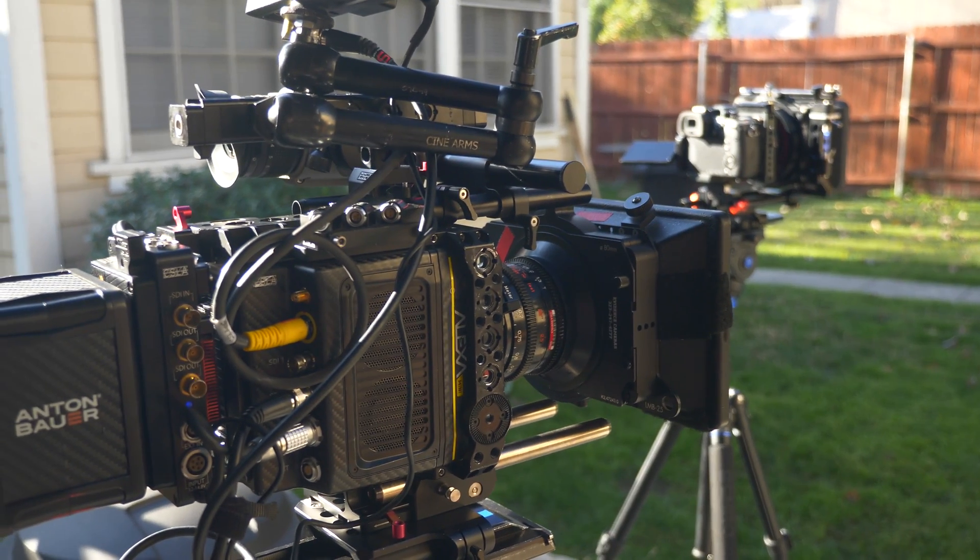I had the opportunity of comparing the Panasonic GH5S to the Arri Alexa Mini. You can view the full test below in the link that I've listed.